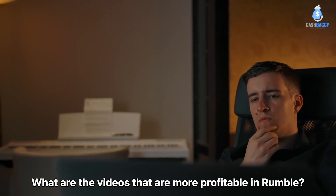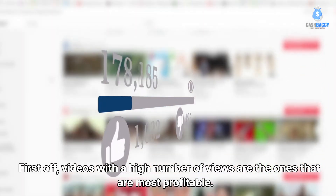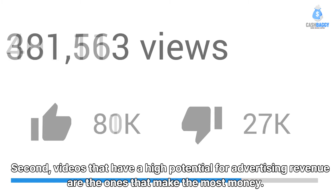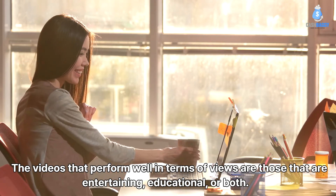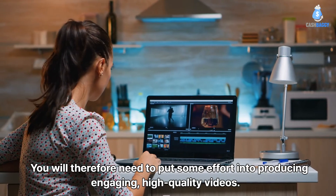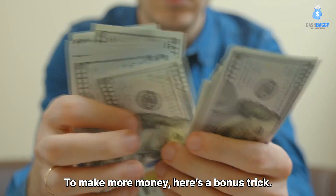What are the videos that are most profitable on Rumble? First, videos with a high number of views are the most profitable. Second, videos that have a high potential for advertising revenue make the most money. Videos that perform well are those that are entertaining, educational, or both. You will therefore need to put effort into producing engaging, high-quality videos.